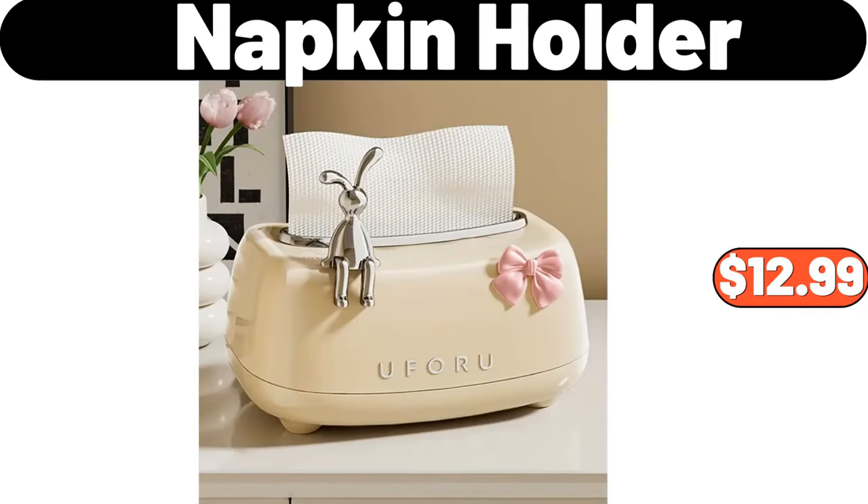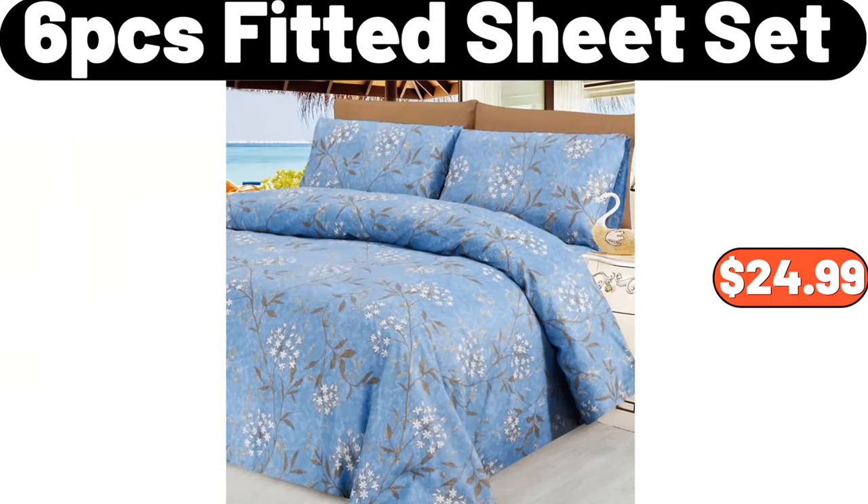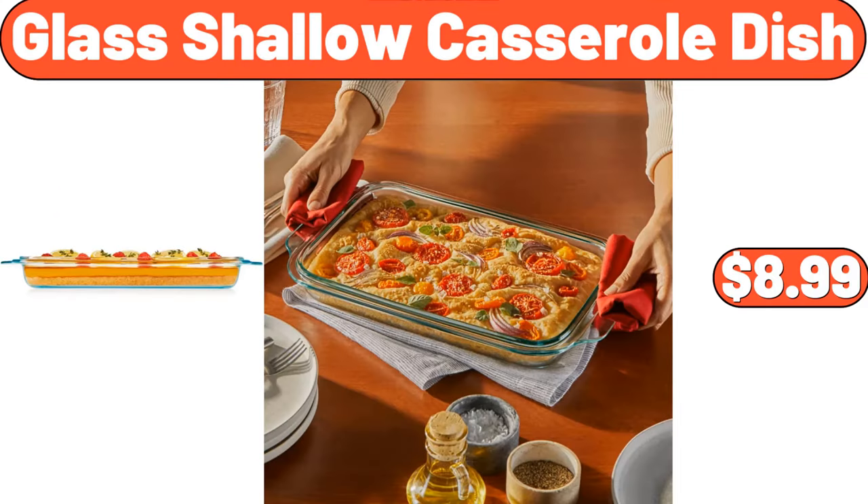Napkin holder, $12.99. 8-piece bamboo bathroom toiletries set, $28.99. 6-piece fitted sheet set, $24.99. Glass shallow casserole dish, $8.99.